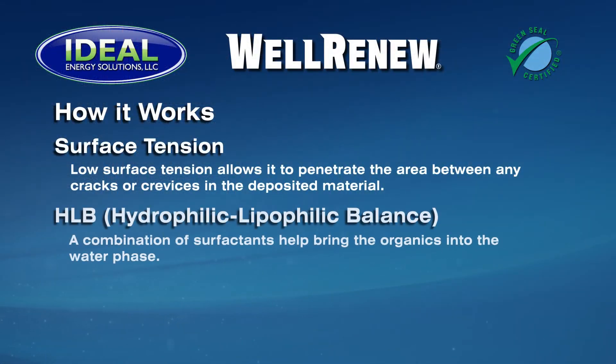The effectiveness of Well Renew is based on three principles: surface tension, HLB (hydrophilic-lipophilic balance), and controlled oxygen. The surface tension of the Well Renew solution is extremely low, allowing it to penetrate the area between the deposit and tubular walls and any cracks or crevices in the deposited material. The HLB of a surfactant is a measure of the degree to which it is hydrophilic or lipophilic; in the case of Well Renew, a combination of surfactants is used to help bring the organics into the water phase. Well Renew is slightly oxygenated and releases its oxygen over an 8 to 24 hour period. Oxygen has been proven to be extremely effective in neutralizing the zeta charge associated with paraffin and asphaltine stickiness. This approach does not dissolve paraffin or asphaltines, but floats them and allows them to be pumped. When hot solvents are used and appear to dissolve these materials, the solutions will gel again when cooled and become hard to remove.